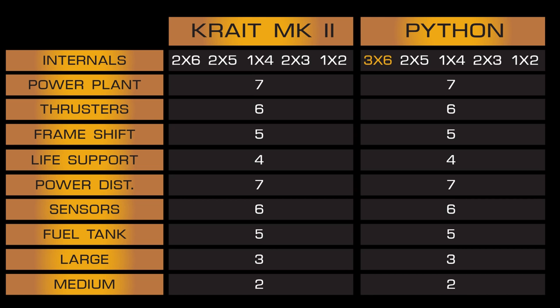They have exactly the same core internals: class 7 powerplant, class 6 thrusters, class 5 frameshift drive, class 4 life support, class 7 power distributor, class 6 sensors, and class 5 fuel tank.